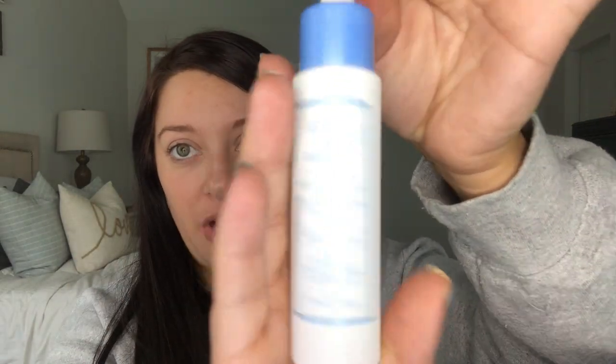Their packaging is always really pretty — like glass, high-end. It says apply a few drops to damp skin before creams, use morning and night. I'm not sure if hyaluronic acid is safe while pregnant, so I'll probably hold off until after I have the baby. This one has a better smell than the last Varsali stuff I got — just a fresh, clean scent. This retails for $24.